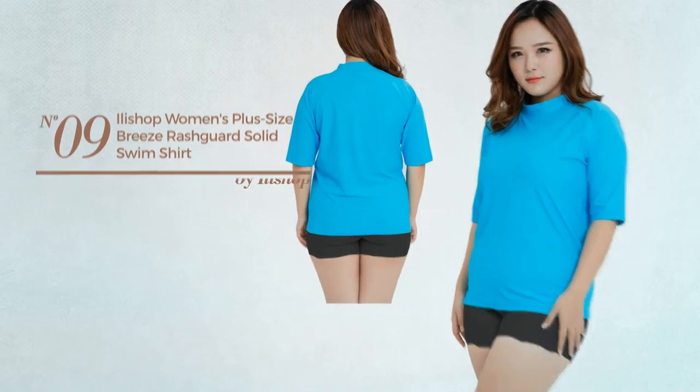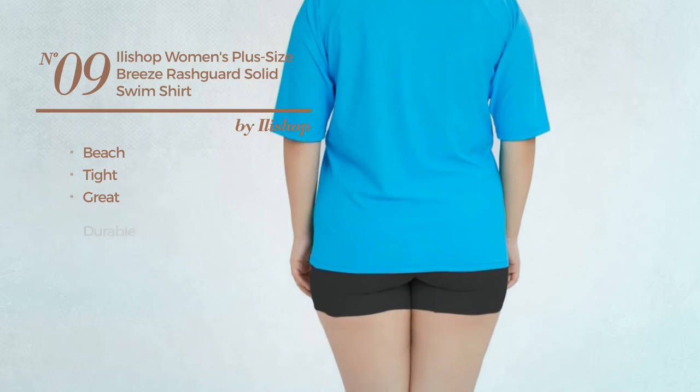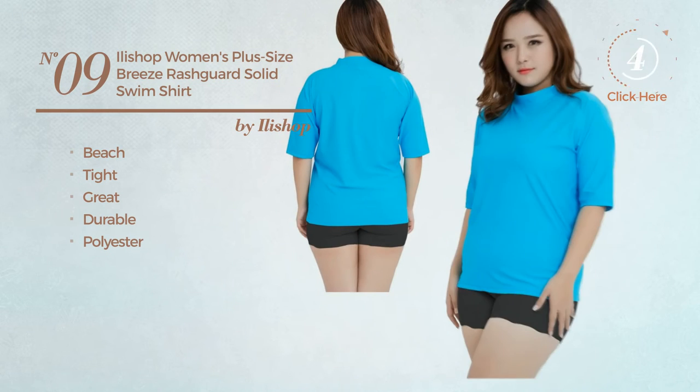Number nine, a beach tight shirt featuring a great design crafted from durable polyester. Available in four colors.